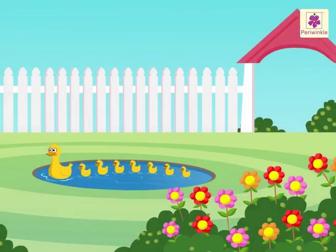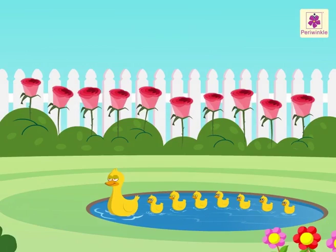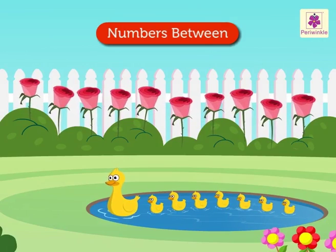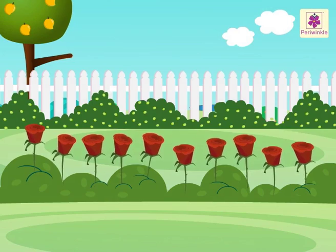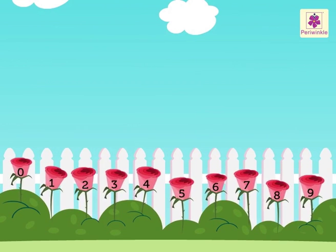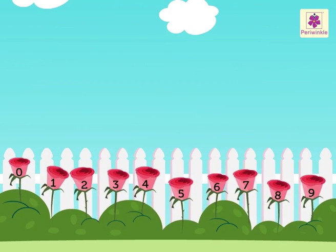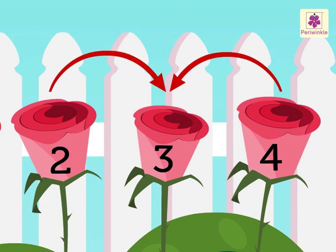Look at this garden. There are so many beautiful flowers. Today, we are going to learn numbers between with the help of these beautiful flowers. Can you see the pink roses? Every pink rose has a number. You can see numbers 2 and 4 on the pink roses. Which number is in between them? 3. Thus, number 3 comes between 2 and 4.